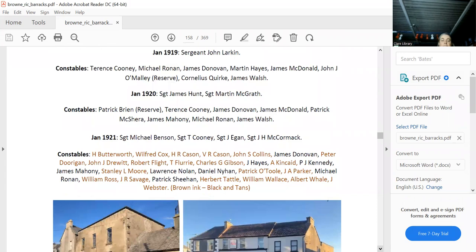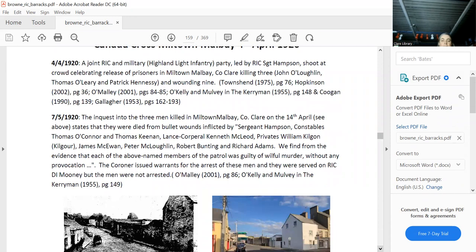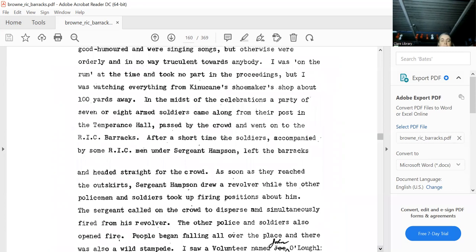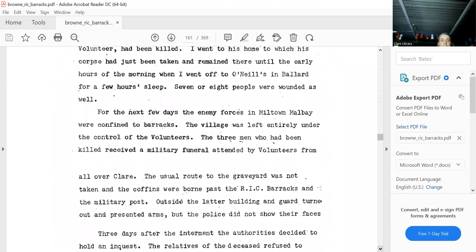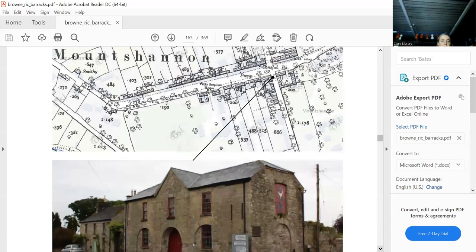We won't go into the Kilmihil Cross incident. There are lots of witness statements on it, but I picked the shortest one that gets to the point. Mount Shannon is a most beautiful place. The constabulary barracks is right in the middle of the crossroads — your guess is as good as mine, but I went for this particular building. Here are all the people, it was burnt down, and these are all the attacks.